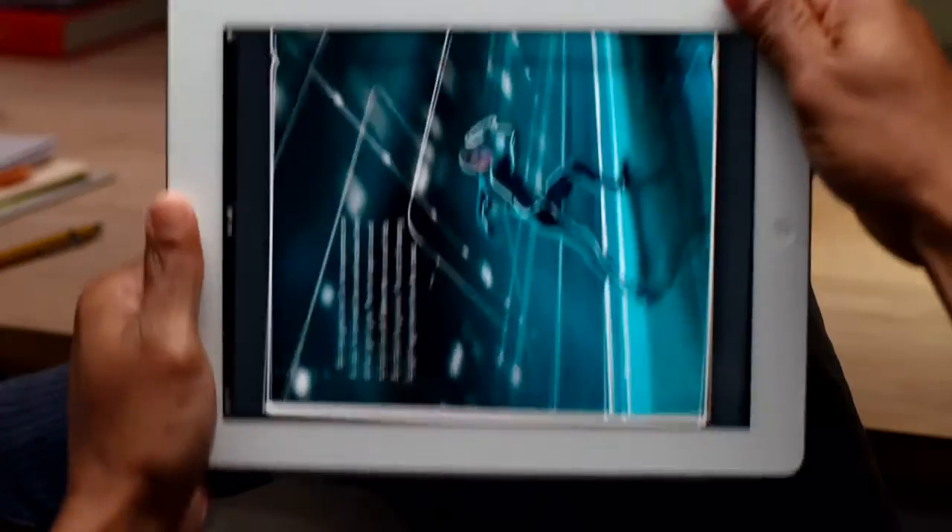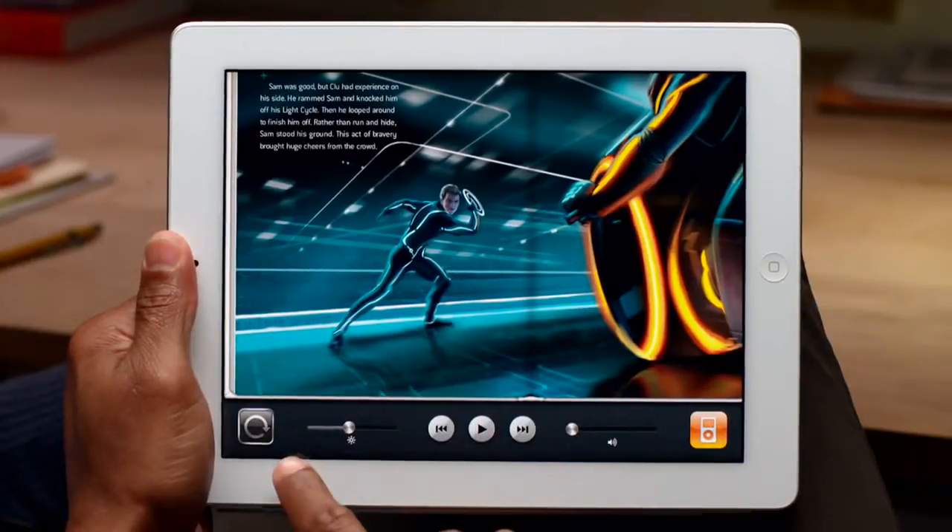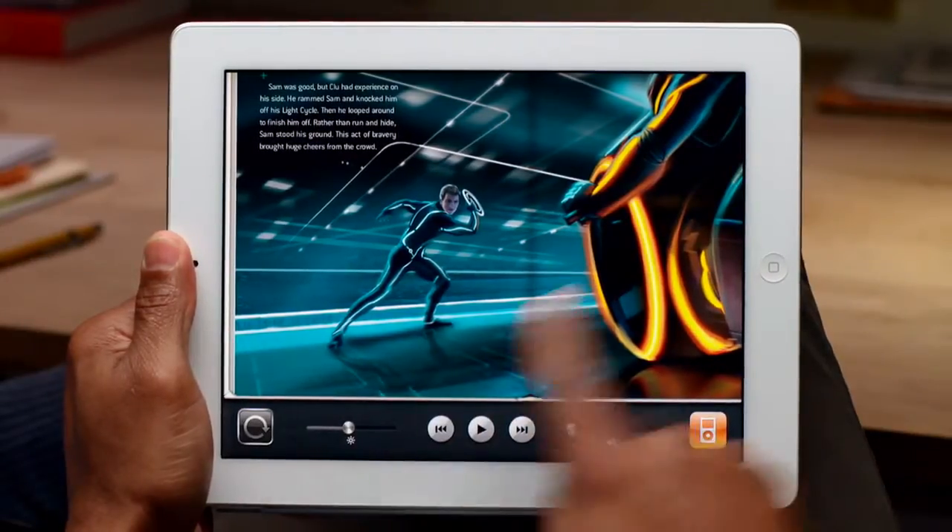Turn iPad to landscape, and you'll see two pages side by side. You can also double tap to lock the screen orientation, so you can read with the iPad on its side.